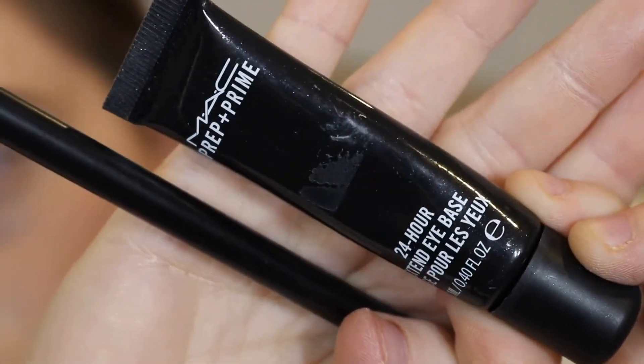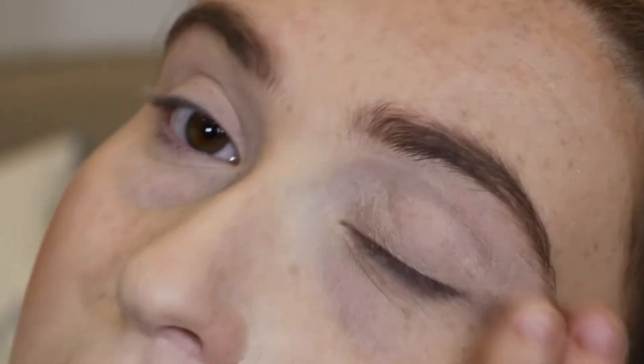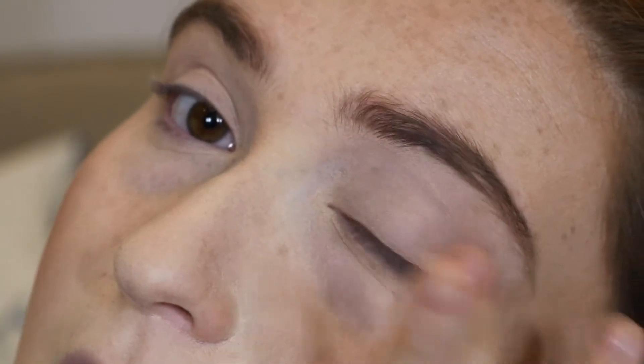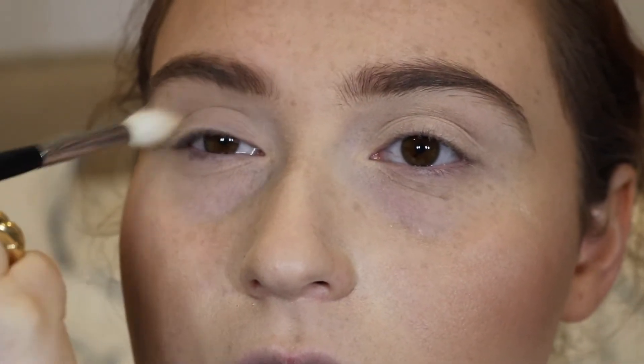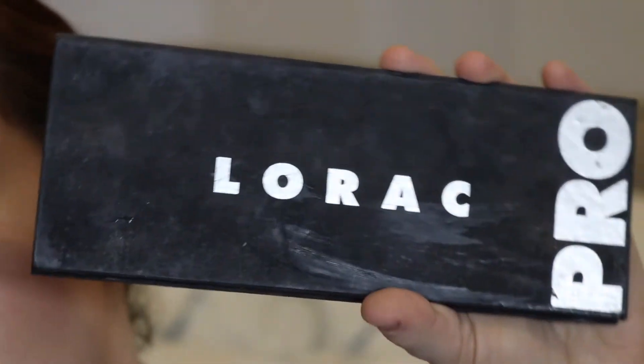Then I'm gonna prime my lids with the MAC 24 Hour Prep and Prime Eyeshadow Base. I really like this stuff — it makes everything stick and makes eyeshadows last like they should. Then I'm gonna set that with the NARS Translucent Powder, because nothing really comes out of that Laura Mercier one.